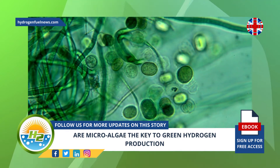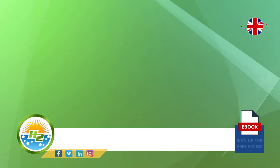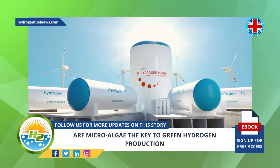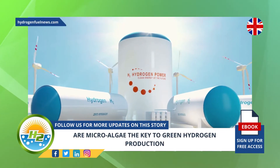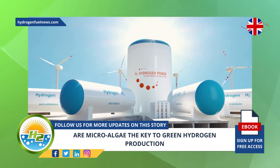Gray H2 is the result of the most common fossil fuel-using production methods. Green, on the other hand, is a production method powered by renewable energy, such as wind or solar, and does not result in any greenhouse gas emissions throughout its production.